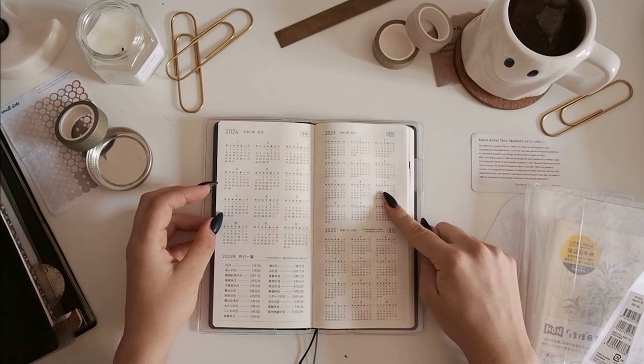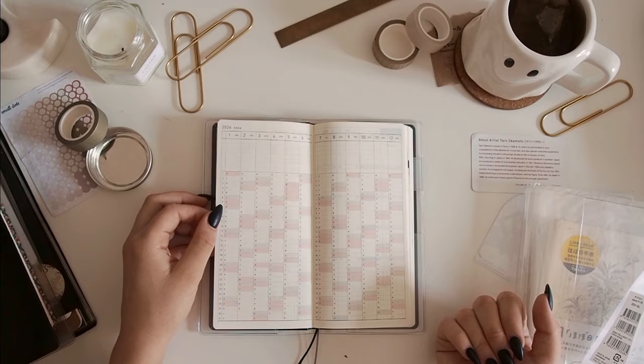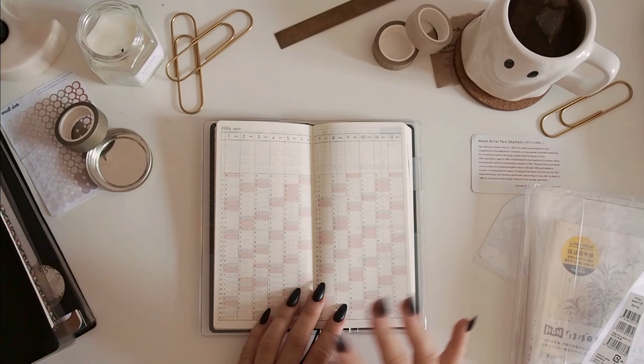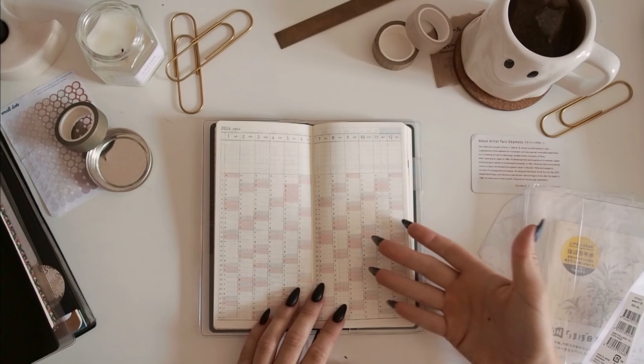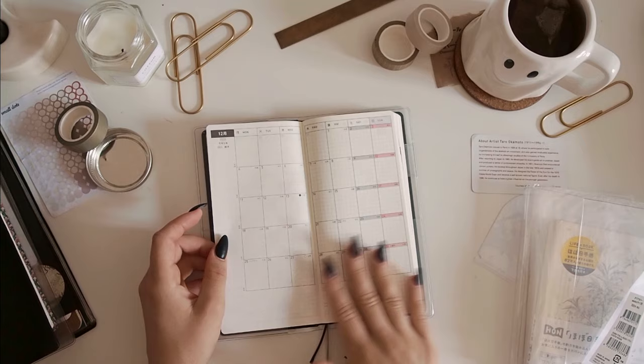At the beginning you get the 2024 calendar and then smaller 2023 and 2025 ones, which is really helpful. I've actually never really used this particular page — I've seen some people use this kind of calendar in the Cousin or the Original as an index, but because this is not a Cousin or Original, I don't really know what to use it for. I use the calendar spreads a lot more, and I really love the design of these.